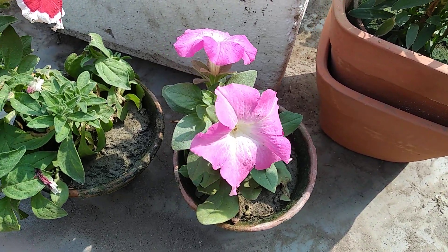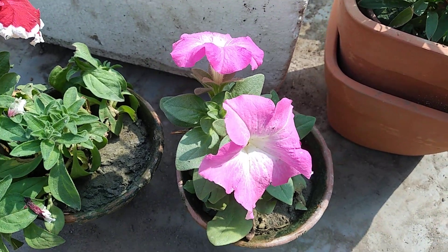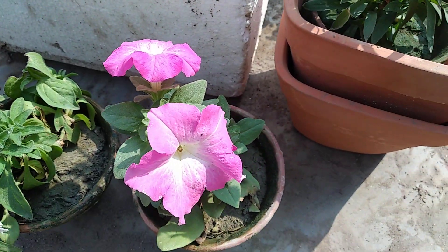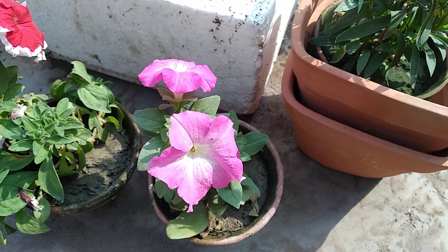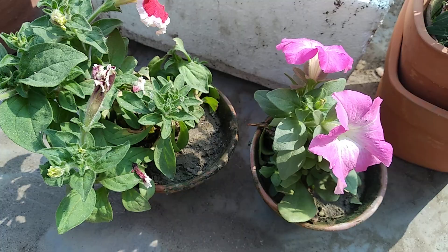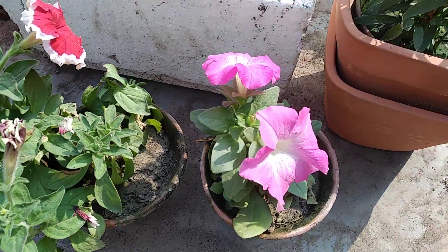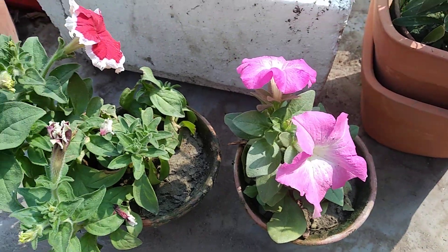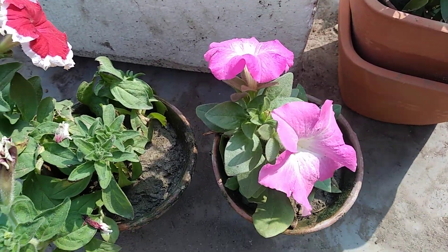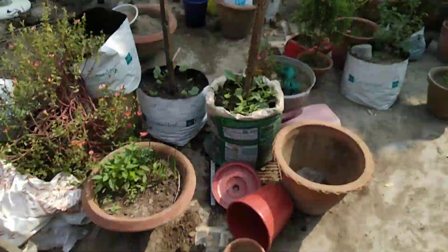Hello friends, welcome to my channel! Today I'm going to share another one of my winter shopping hauls. Winter is such a season that for every gardener, the more you shop the more you want. I went to the nursery today and bought some plants as well as something else, so I'm going to share with you — but before that, I want to share another thing.